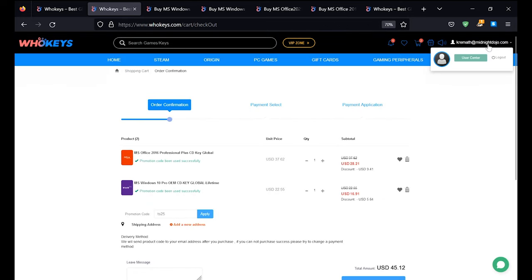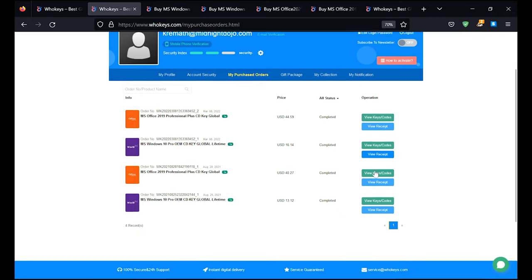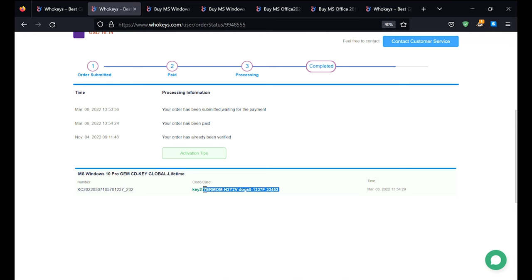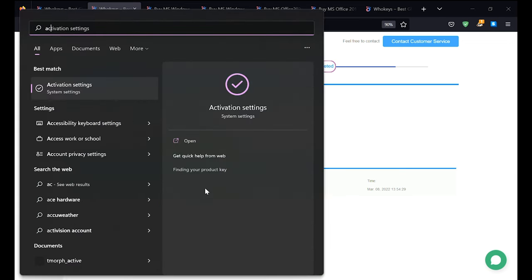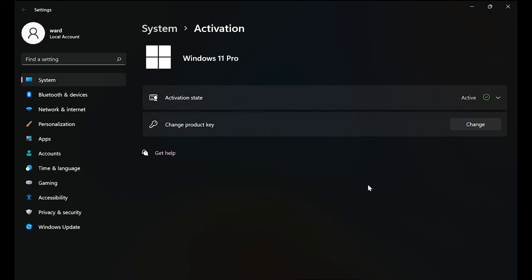Once you're finished, all you have to do is click on your user account up here, go to your user center, click on My Purchase Orders, and you'll see everything you've purchased right there. Just View Keys and Codes, and you can copy and paste your key. Hit Start, type Activate, click on Activation Settings, paste it in there, click on Next, and you will be activated.